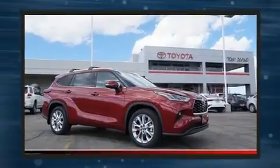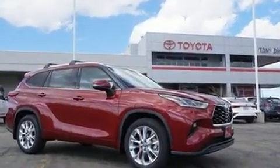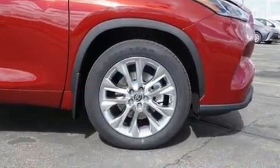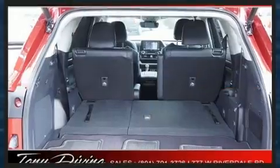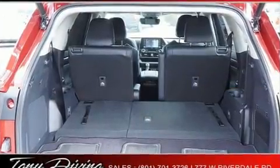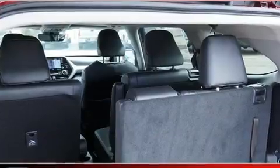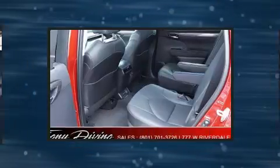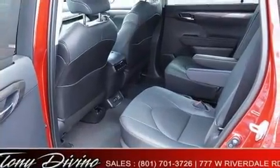Audio features include an AM/FM radio and 11 speakers, yielding maximum audio versatility. Toyota ensures the safety and security of its passengers with equipment such as dual front impact airbags, brake assist, a security system, and an emergency communication system.